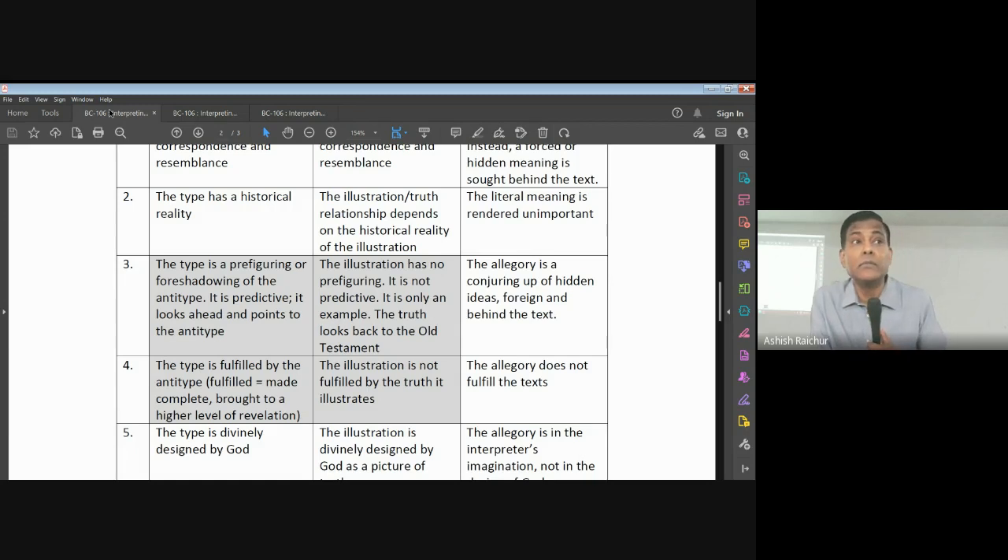You're taking a meaning out of the passage and applying it — that's illustration, and that's correct. That's fine. But when we are assigning a meaning to the characters or things in the passage, that's wrong. Taking the meaning and applying it to ourselves or to people — that's normal and fine.